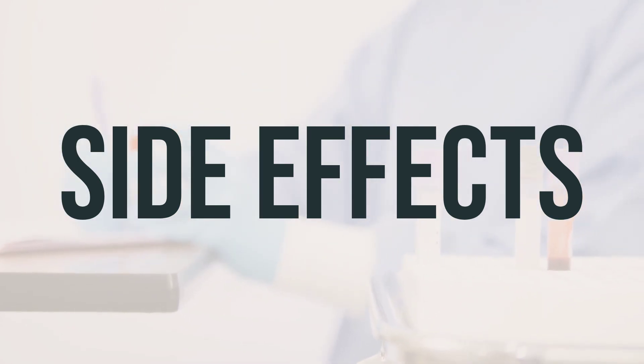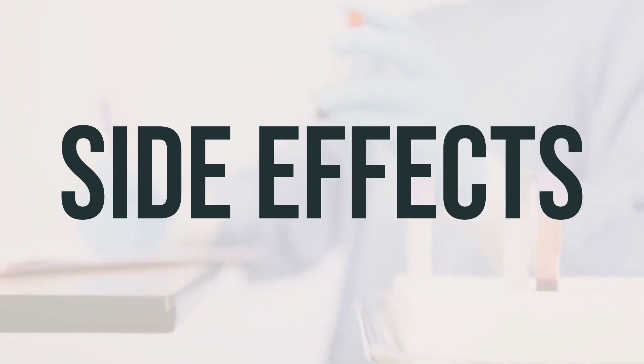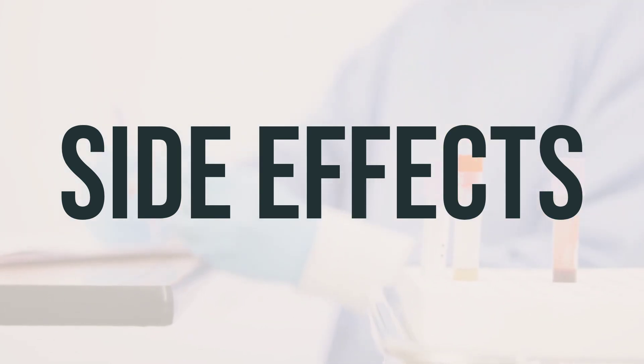It is important to note that while this medication may have serious side effects, it has been prescribed to you because your doctor believes that the benefits outweigh the risks. Your doctor will monitor you closely to decrease the risk of any serious side effects.